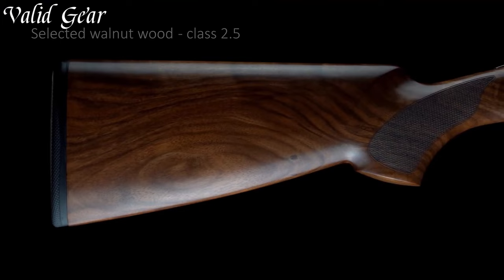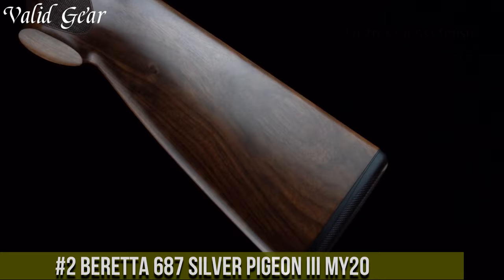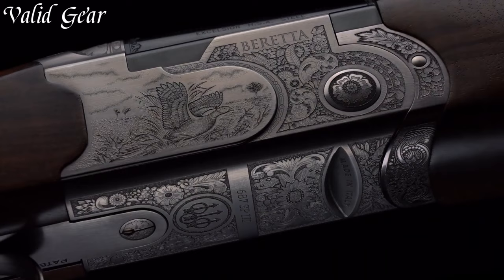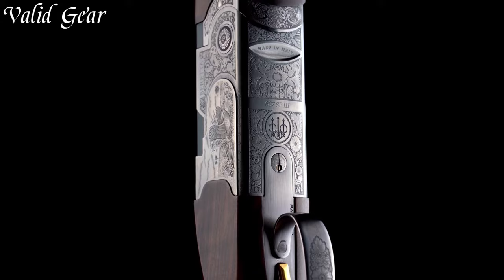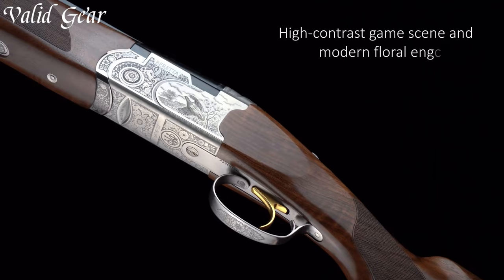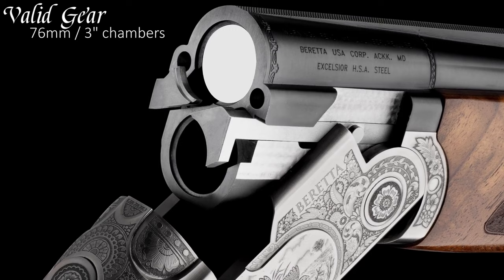Number 2: Beretta 687 Silver Pigeon II Mi-20 — an epitome of Italian artistry and functional design, representing Beretta's rich heritage in shotguns. Available in various gauges, this over-and-under shotgun is a favorite among avid enthusiasts and hunters. The oil-finished walnut stock and floral scroll engraving on the receiver reflect elegance and precision. Its 28-inch barrels with a ventilated rib and Optima Bore HP chokes provide superb shot patterns, and the smooth, responsive trigger enhances the overall shooting experience.